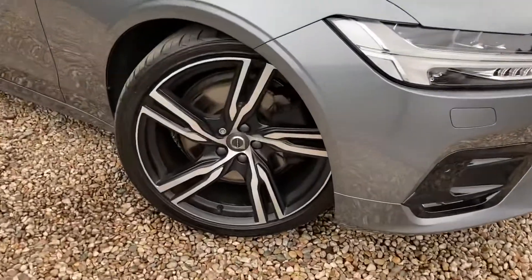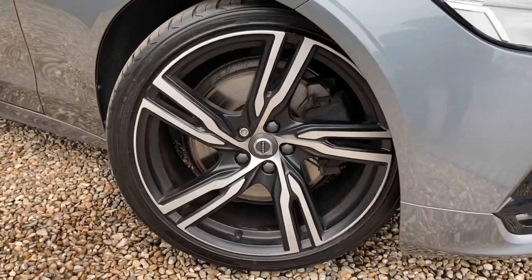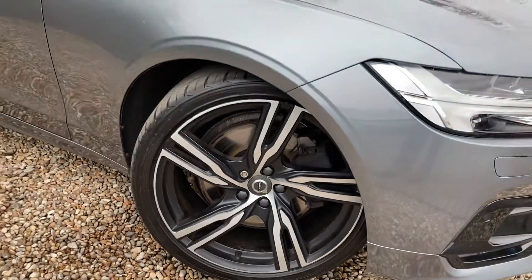First, coming down onto these lovely diamond cut and cloth black alloys. Looking superb.